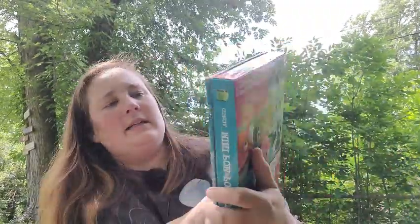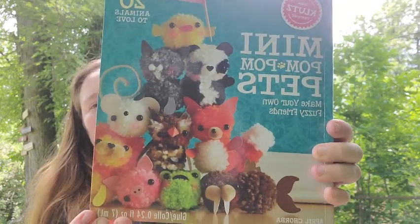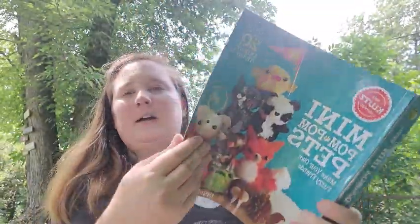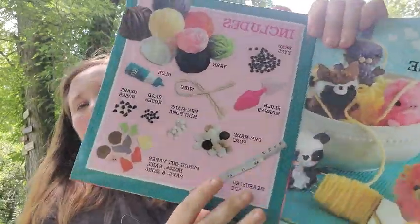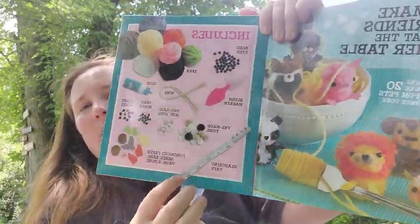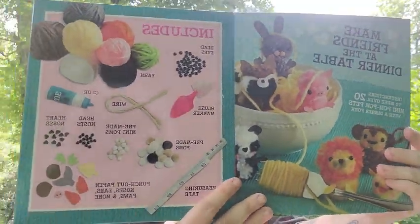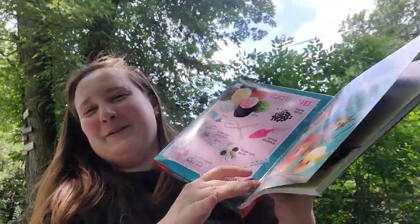And then I got two books from Michaels as well. The first is Mini Pom Pom Pets — they are so cute. It comes with a little booklet that shows you how to make them, and it also includes all the supplies. I am really excited to try those out.